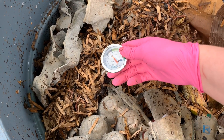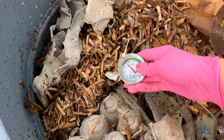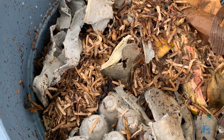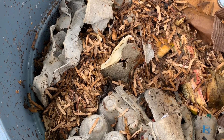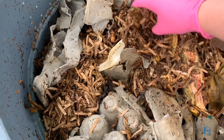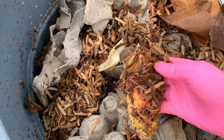Hey everybody, it's Emily the crazy worm lady. It is 90 degrees in my bin — it was a sweltering hot day today, losing a little bit of sunlight now, but I wanted to pop in here and show you guys what was going on. I do think I'm going to dump this bin.